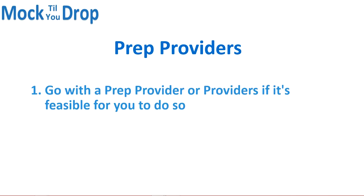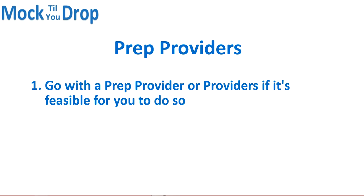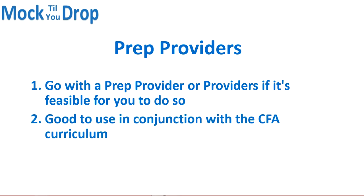So, prep providers. We're not going to go into specifics as to which prep provider you should go with — that depends on your specific situation. This will be more of a broad overview on deciding on a prep provider. We would recommend using a prep provider, or even multiple, if it's feasible. They can be a good complement to the CFA curriculum — this isn't saying you can't pass using the CFA materials alone. Rather, using a prep provider's materials or practice problems can offer you a different perspective on the concepts that you may not be getting from the CFA curriculum alone.